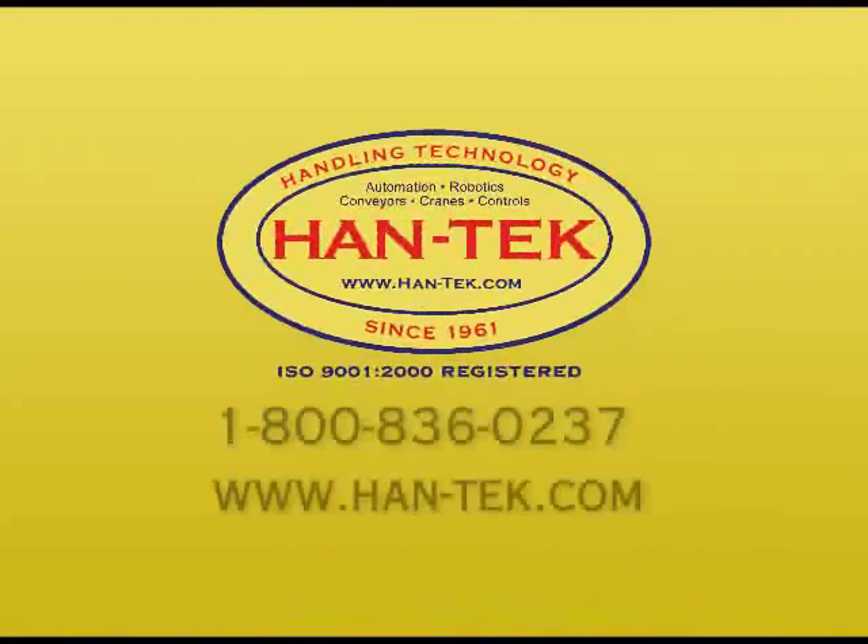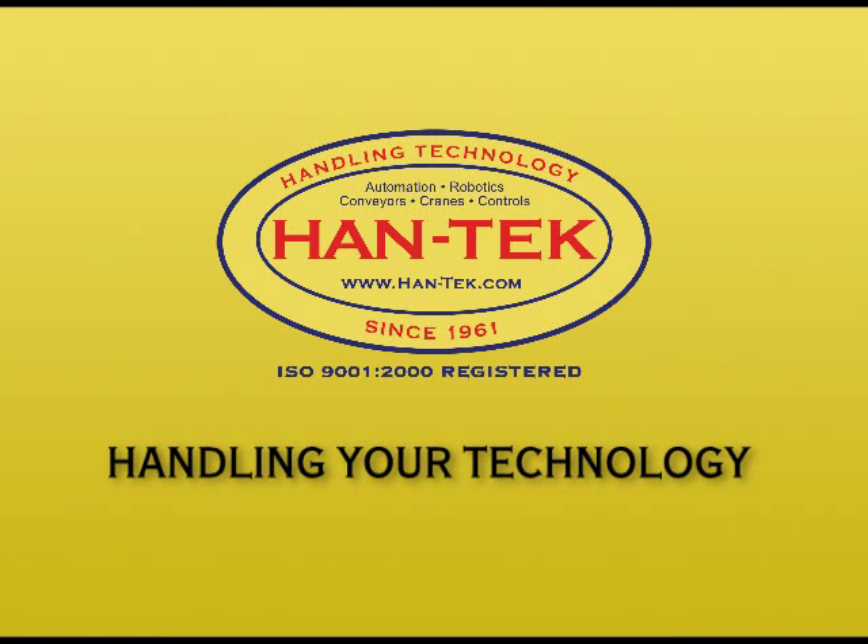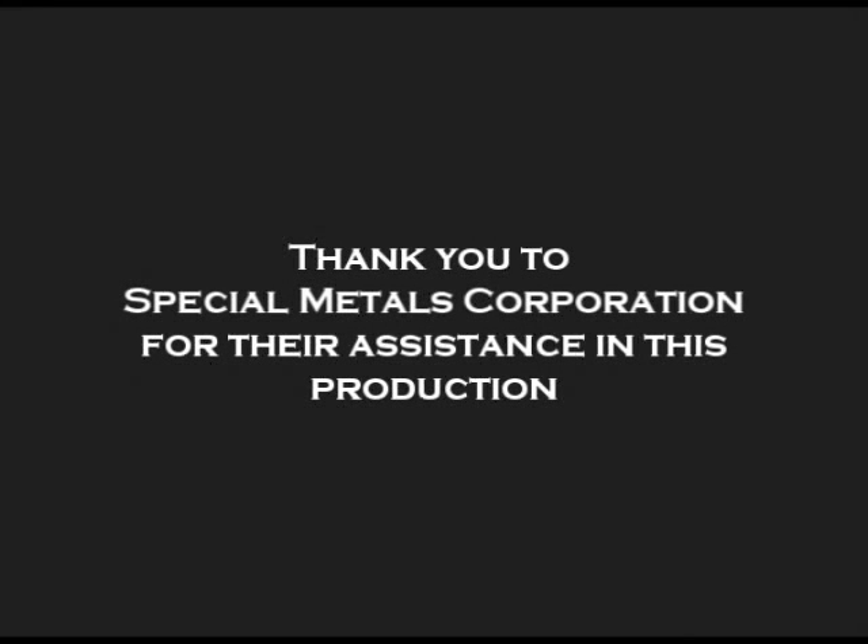Hantec's engineers and project managers can increase your productivity and put your strategic goals in motion. Call 1-800-836-0237 or visit us at www.hand-tech.com to learn more about systems integration with Hantec. Hantec: Handling your technology.